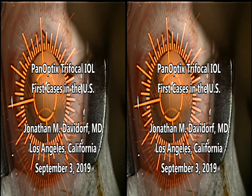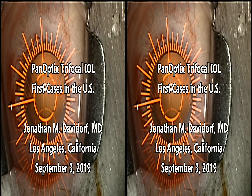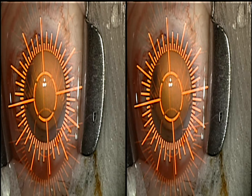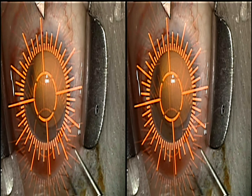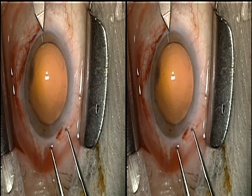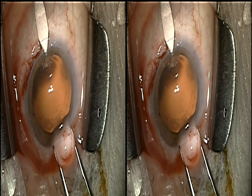Today was the first day that the PanOptix trifocal lens was available in the US, so this is one of the very first cases to be done in the United States. The cataract has already been removed.